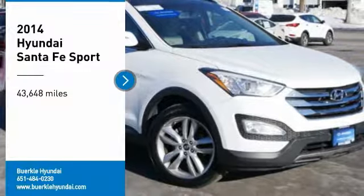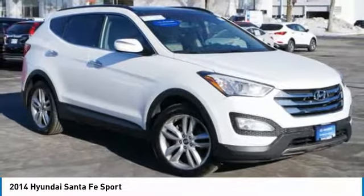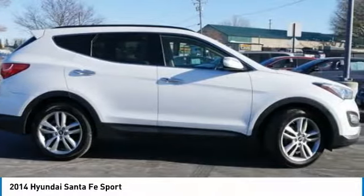Come test drive the 2014 Santa Fe. Style, quality, performance, value. Need we say more?